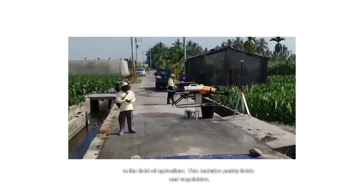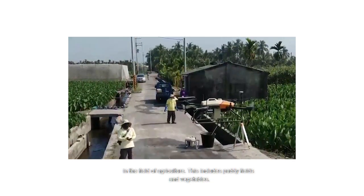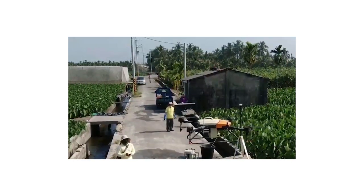Here at the University of Nottingham Malaysia campus, we have a team working on the application of drones in the field of agricultural applications, including paddy and vegetables.